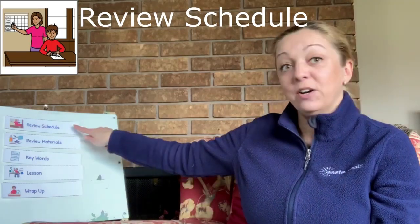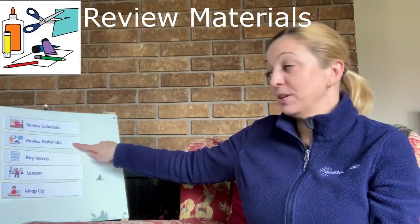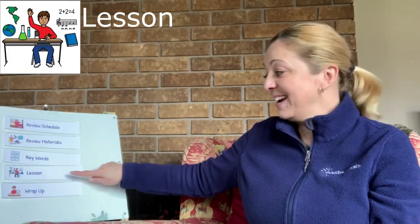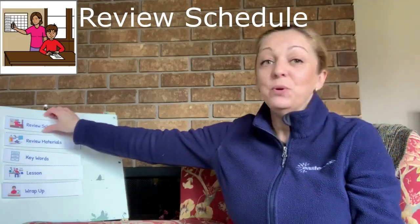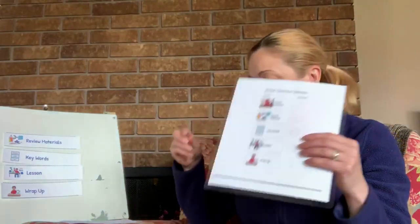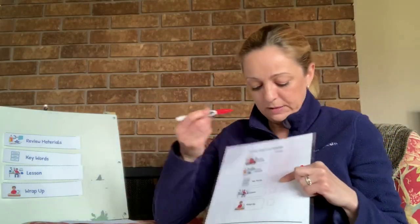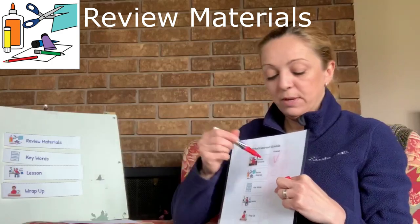So here we go. This is what we are going to do today. First we'll talk about our schedule, then we review materials, we talk about keywords, we'll read our book and then we will wrap up. Reviewing the schedule is all done. If you have your printed schedule in front of you you can check out reviewing the schedule, and we are moving on to the next step: reviewing materials.